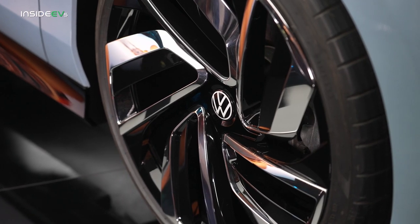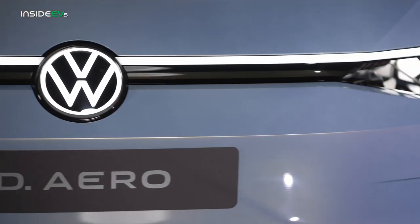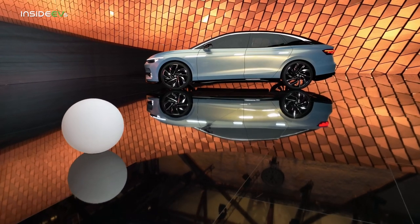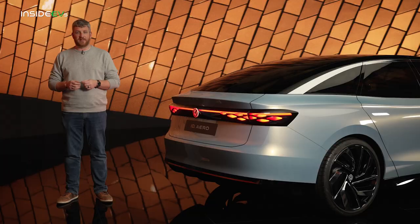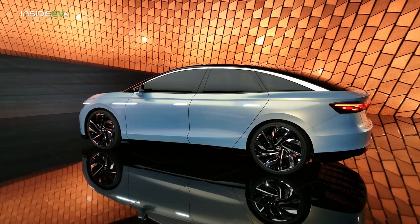And of course, helping with that are these 22-inch wheels. Volkswagen is being cagey about where the ID Aero will fit into the broader family, so I can't confirm the rumors that it will replace the Arteon. But what we do know is that this vehicle will be built at the Emden factory, which is also going to be Europe's home for ID.4 production. It's going to be Volkswagen's electrified factory, and it's going to be the home to its first MEB-based electrified sedan.